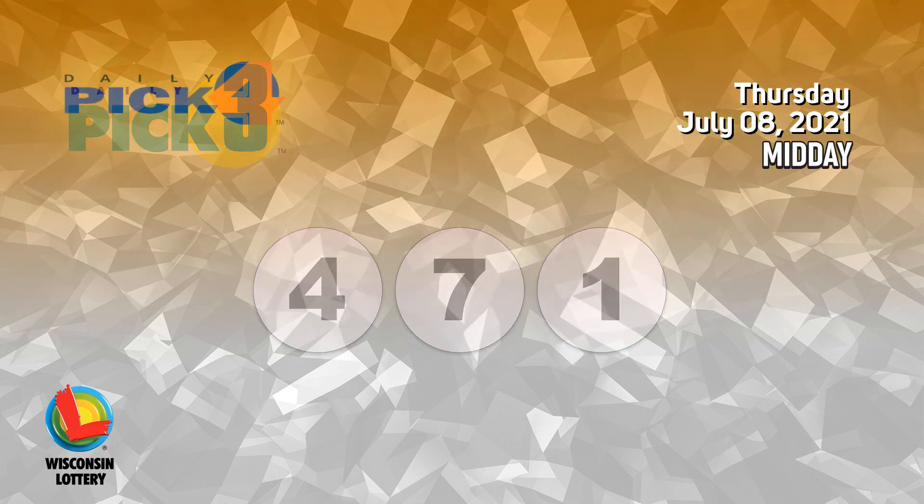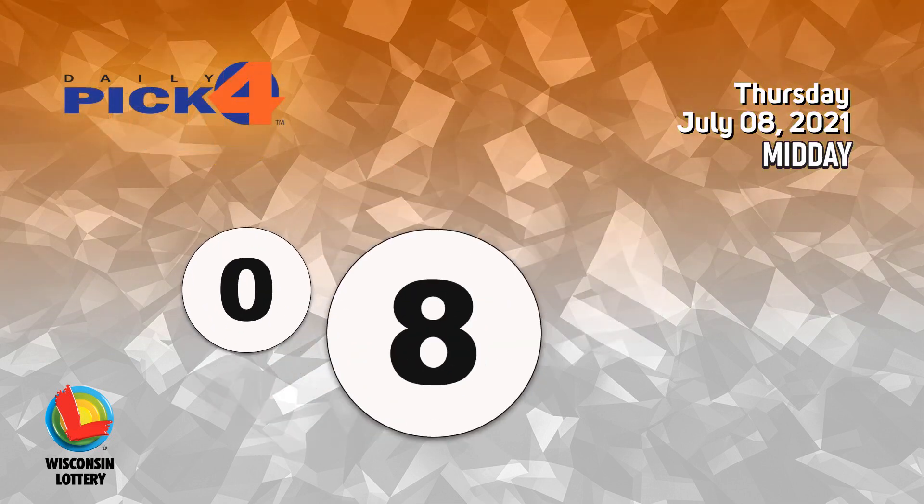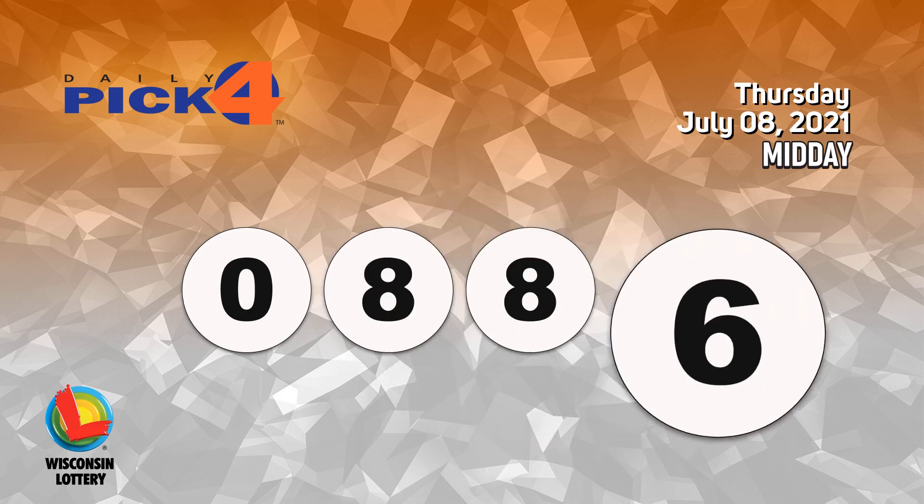The Pick 4 numbers are zero, eight, eight, six.